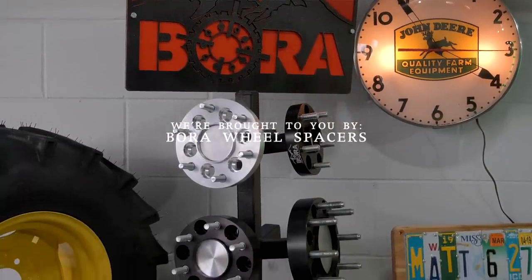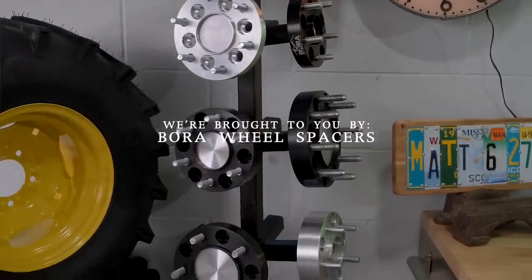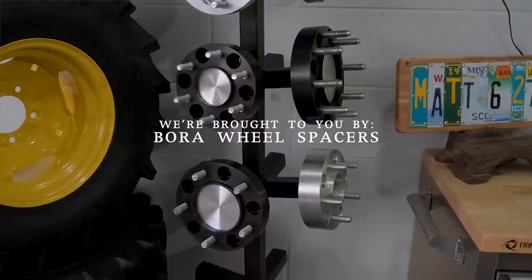As always, we're proud to be sponsored by Bora Wheel Spacers. If you're looking for a stability solution for your tractor, feeling a little tippy side to side, check out Bora — made in America and a lifetime warranty.